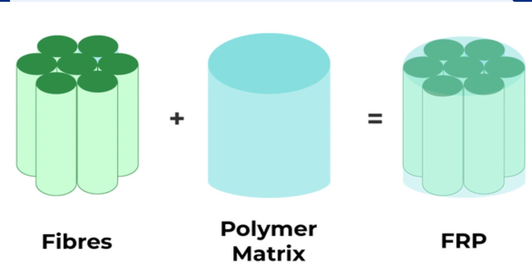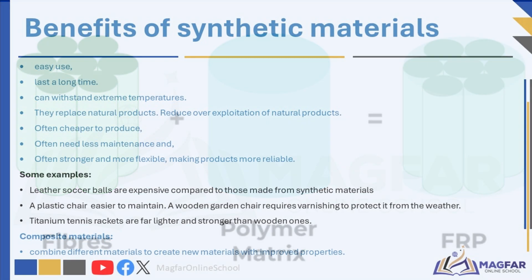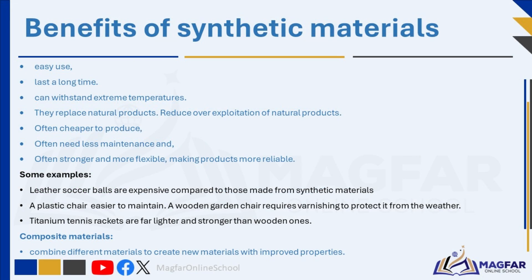For example, fibre reinforced plastic (FRP) is a composite material of fibres — such as glass or carbon — embedded in a plastic matrix. It is widely used in construction and automotive industries due to its strength, durability, and resistance to corrosion and fire.